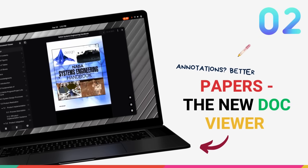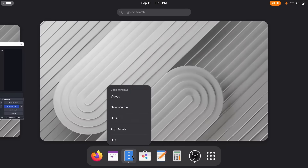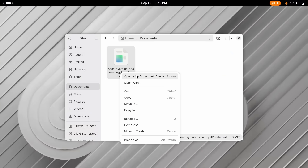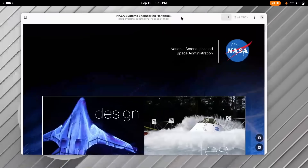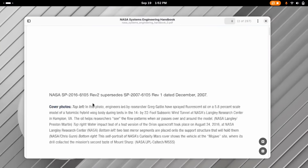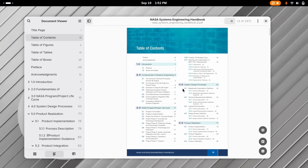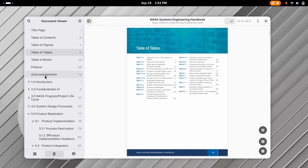Get ready to say goodbye to another long-time GNOME staple, the classic document viewer Evince. It's being swapped out in GNOME 49 for its sleek modern replacement, Papers. Now Papers isn't just a new coat of paint — it's a foundational overhaul. While it started as a fork of Evince, it has been substantially rewritten in Rust and built from the ground up with GTK4 and libadwaita, so it looks absolutely gorgeous and fits in perfectly with the rest of the modern GNOME desktop.